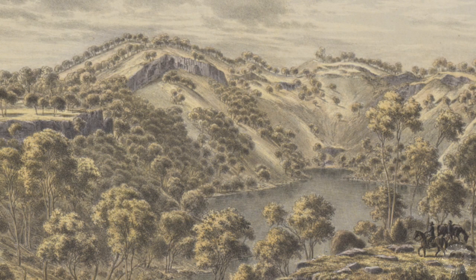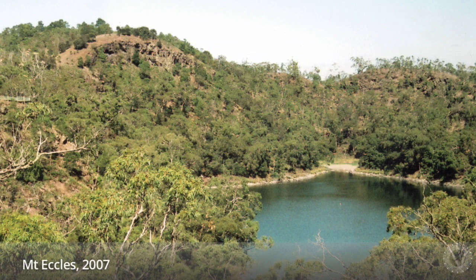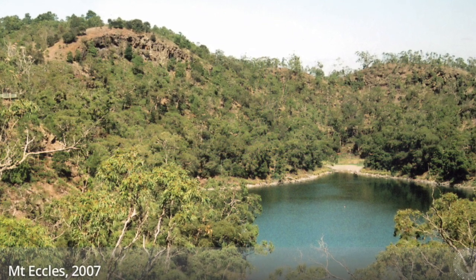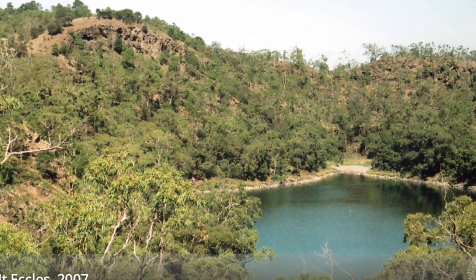You might have noticed what seemed to be clear pathways on the land. Another difference is that you can only see young, regenerating trees in the foreground. Today, there are very tall and thick eucalypts growing. So if Aboriginal people lived in Australia for more than 40,000 years, why weren't the big trees there then?